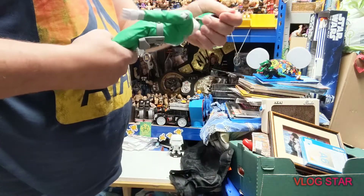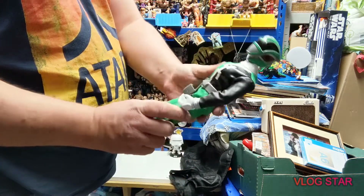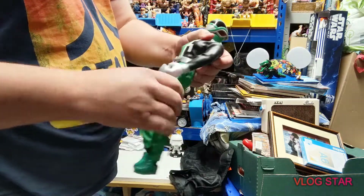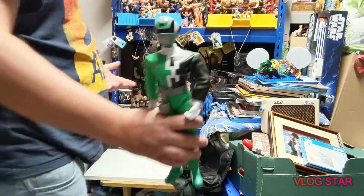There's a random police guy in there - this one does talk. He is from 2002 and was made by Bandai.